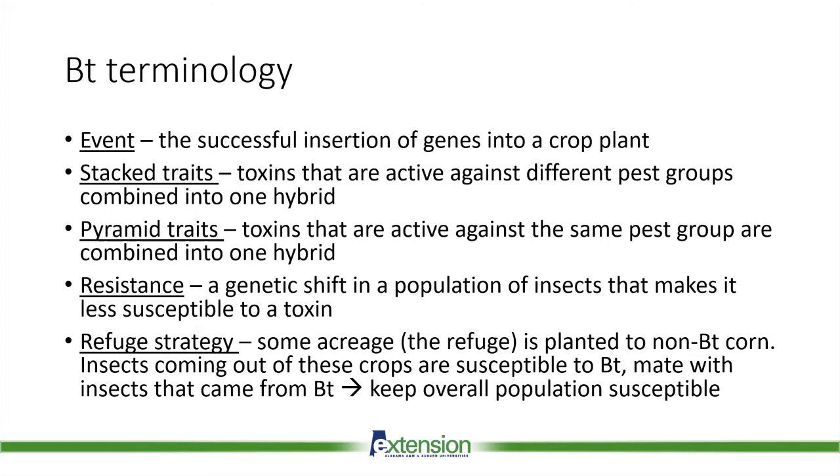There are now several products on the market containing multiple BT toxins that can either be stacked or pyramided. Stacked traits have toxins active against different pest groups combined into one hybrid — for example, BT toxins attacking an above-ground pest like corn earworm and a below-ground pest like corn rootworm. Pyramided traits differ in that they have multiple toxins active against the same pest group — think multiple BT toxins working together to kill caterpillars.